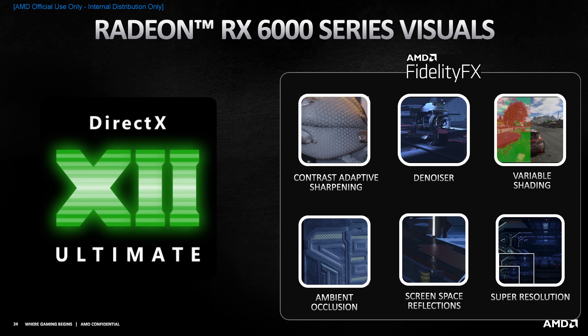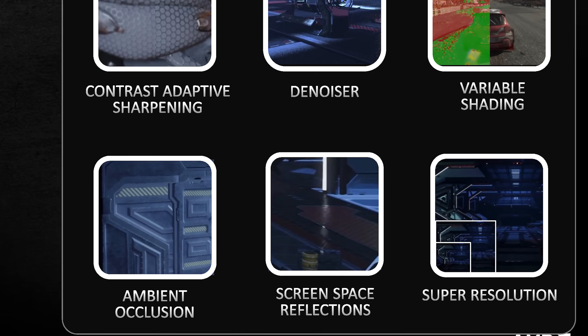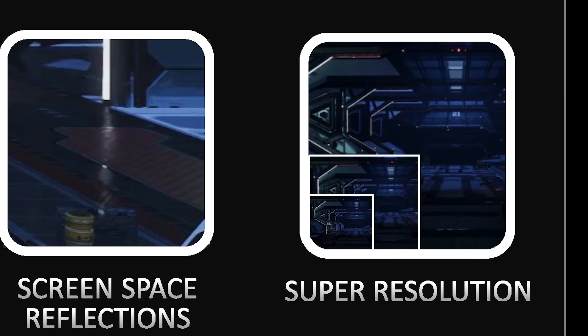AMD showed a slide talking about FidelityFX and some of the things they are offering to developers. One of them is a super resolution mode, and when asked if it was designed to be a competitor to DLSS, AMD told us it's designed to do upscaling like DLSS but works in a fundamentally different way. It's still in the development phase, and AMD said they hope their approach will be more broadly applicable to games than Nvidia's DLSS, so no direct DLSS competitor has been announced today, but AMD are working on their own solution.